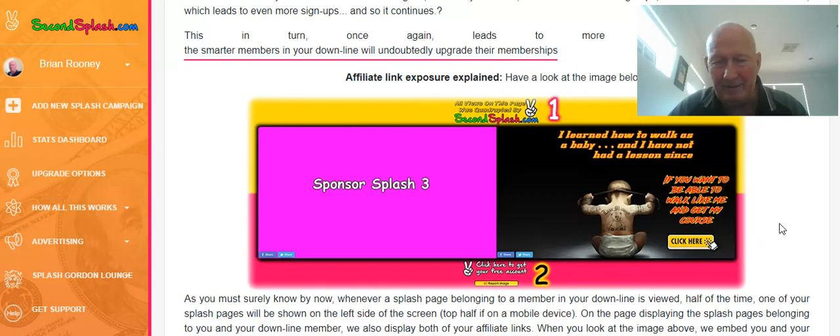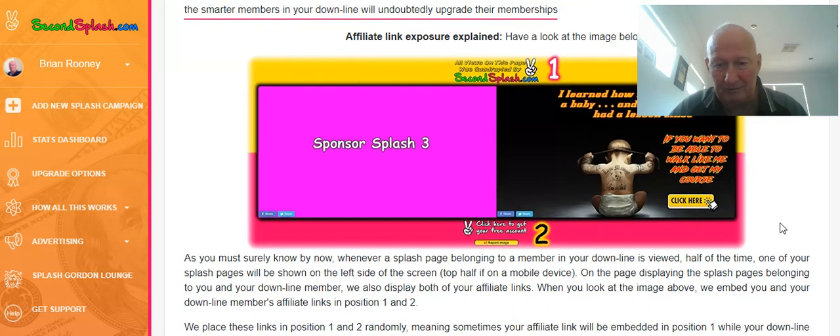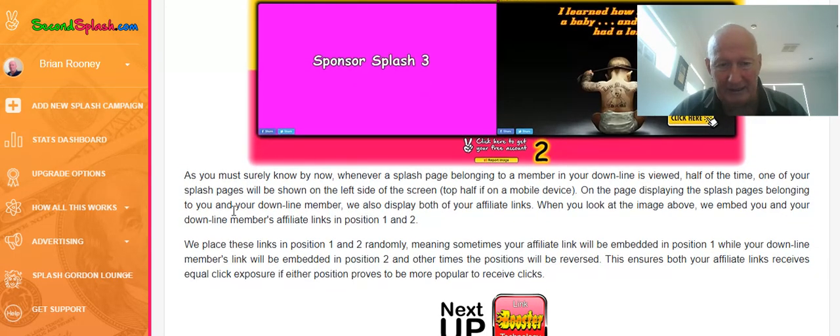This is just a double whammy. I get a lot of exposure without actually having to do anything myself, because if my downlines are promoting, they are promoting me as well. And if you can read all down here, if you join up, you can see how that works.